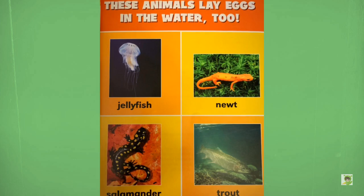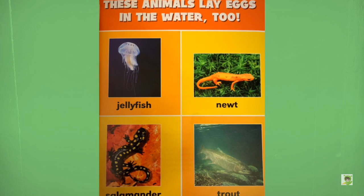Question: Why did the frog become a lighthouse keeper? Answer: He had his own frog horn.